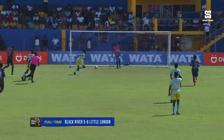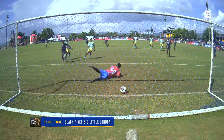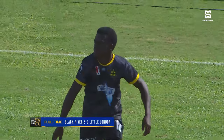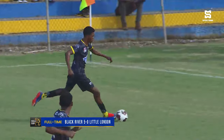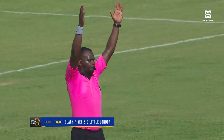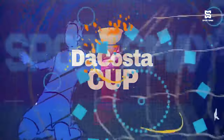Jayden Harris, after messing up that earlier attempt, redeemed himself to end the second half — getting it under Reed, sneaking it past him and finally getting on the scoresheet. He got a yellow card for that celebration, but Black River were all over Little London for the rest of the game. Orlando Reed was able to get one more save before the referee called it off.